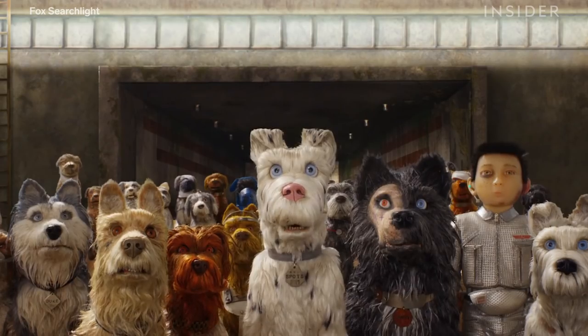Previous ones like Fantastic Mr. Fox had about 370 puppets. They had 1,105 at the end of this. That's a lot of fur.